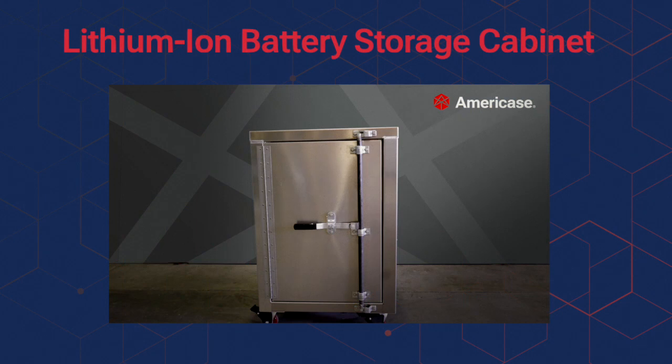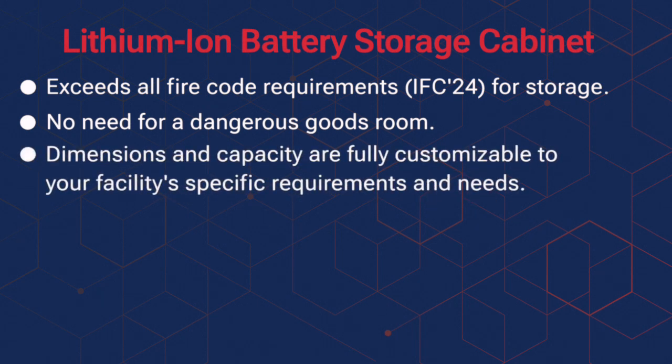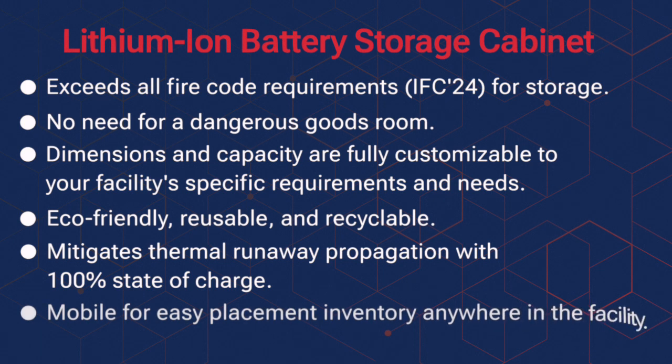Here is a final overview highlighting the main features and benefits of AmeriCase's lithium-ion battery storage cabinet. It exceeds all fire code requirements for storage. There is now no need for a dangerous goods room. The cabinet's dimensions and capacity are fully customizable to your facility's specific requirements and needs. Our cabinet is eco-friendly, reusable, and recyclable. The cabinet mitigates thermal runaway propagation with up to 100% state of charge. Lastly, use our cabinet as an effective way to place inventory anywhere in your facility.